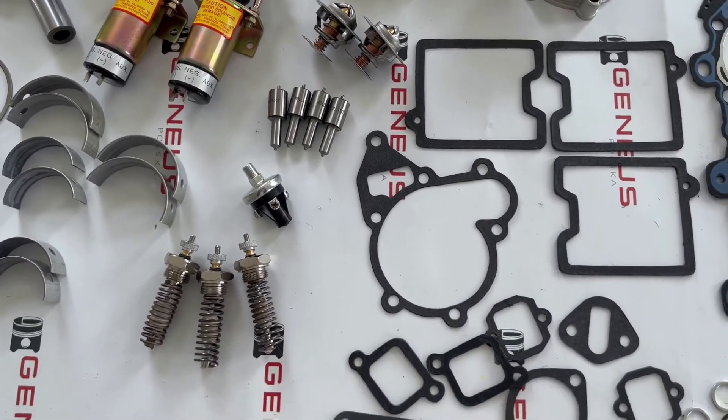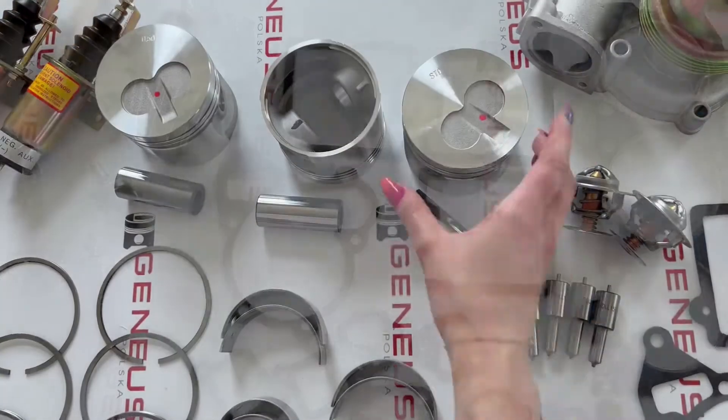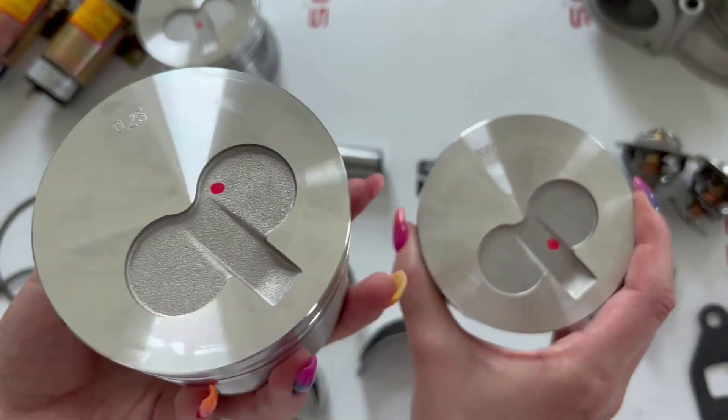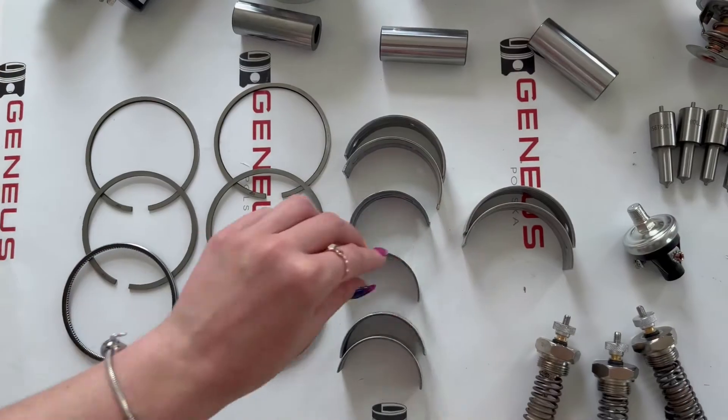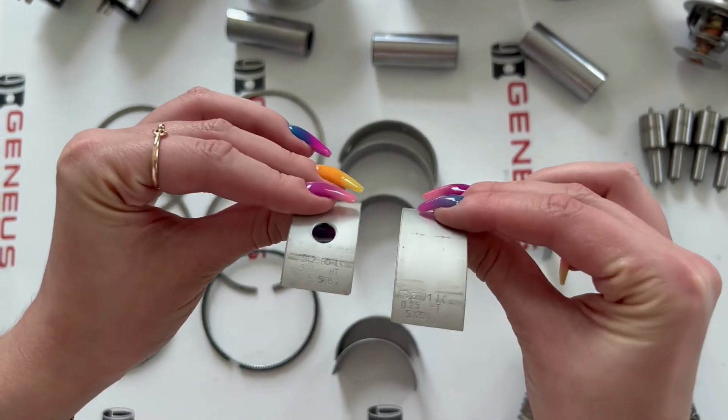Of course, we sell spare parts for both types of engine. For example, nominal and oversized pistons. Bearings, nominal or oversized, main or crankshaft.